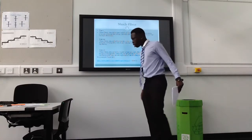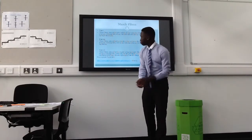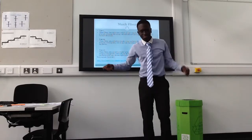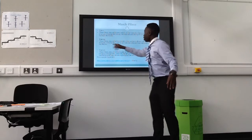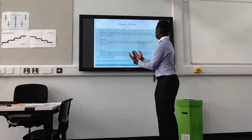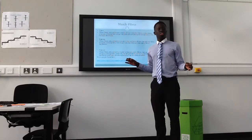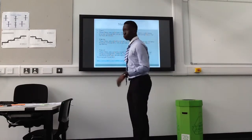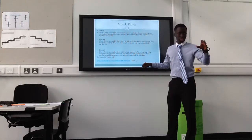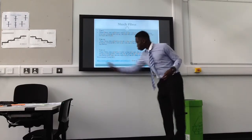Muscle fibres. We're going to start with Type 1 first. These fibres are slow twitch or slow oxidative fibres, containing large amounts of myoglobin and many mitochondria. Mitochondria are very important for respiration within the muscles. And many blood capillaries for gaseous exchange very quickly, which is very important for long distance runners.